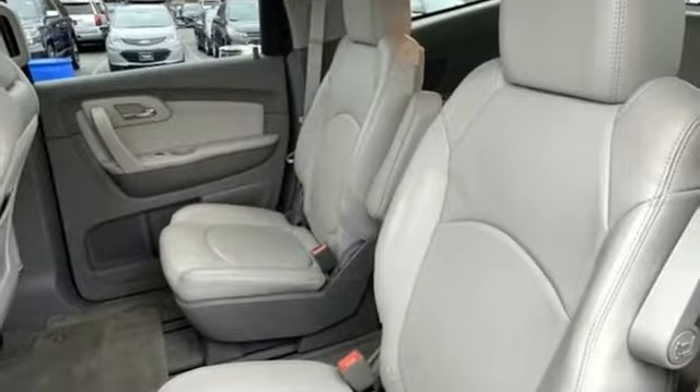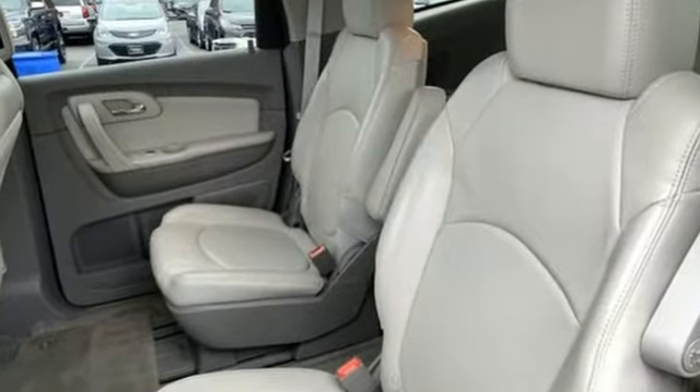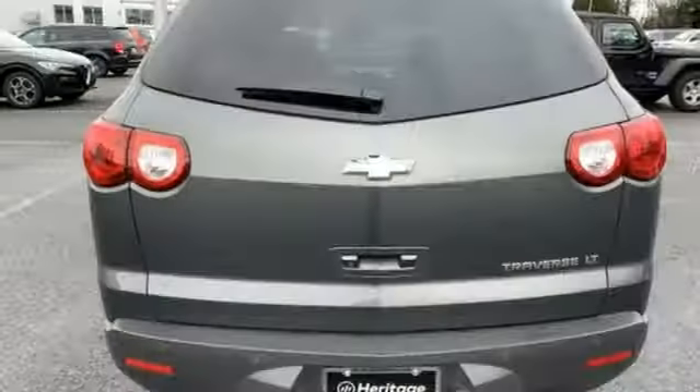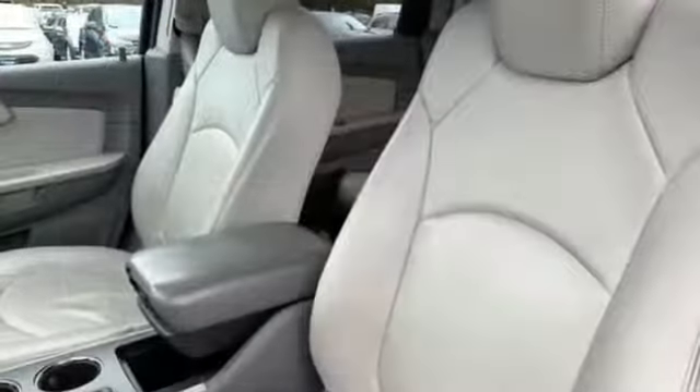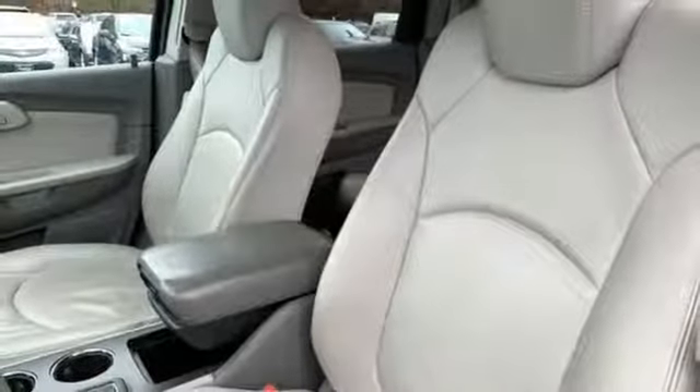It comes with all the amenities you need: automatic transmission, dual zone climate control, external memory control, auto dimming rear view mirror, manual tilting steering column, power heated mirrors, and a Bose sound system with aluminum wheels.